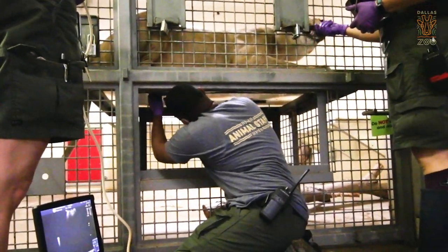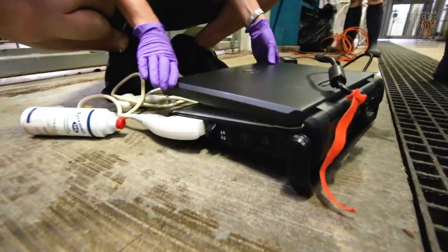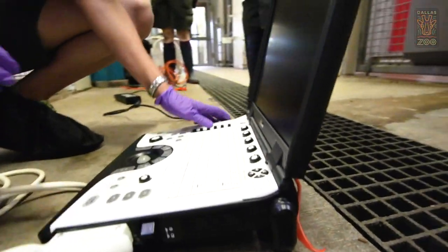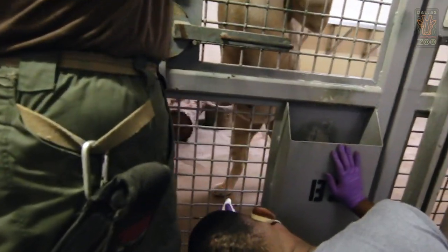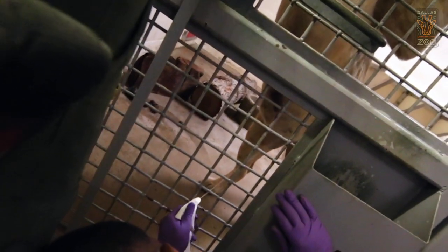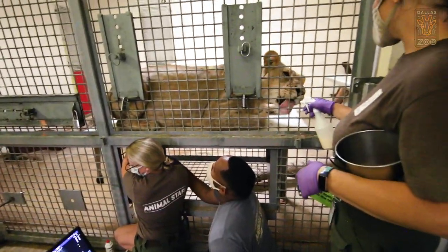The ultrasound unit that we use is a human unit, labeled for veterinary use. The biggest difference is they're covered in fur and we are not. So they're super fluffy, and trying to get that out of the way to get a good image is really difficult. The area had trained her to allow her belly hairs to be moistened with water, and then we were able to use the ultrasound gel like they use in people.